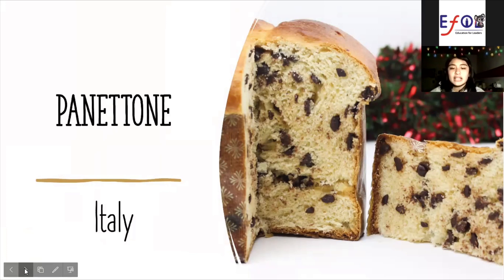There are several kinds of this sweet bread. Some are made with raisins and dried fruits. Some are even filled with chocolate.